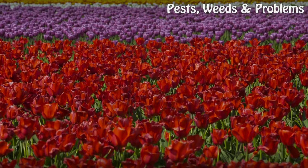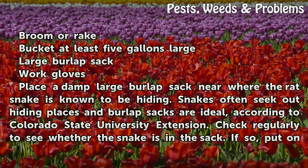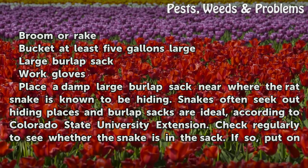Things you'll need: a broom or rake, a bucket at least 5 gallons large, a large burlap sack, and work gloves.